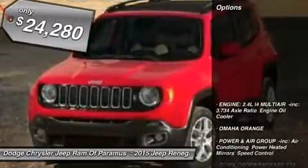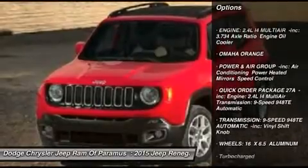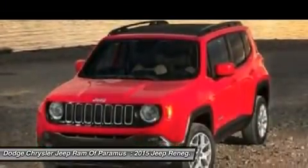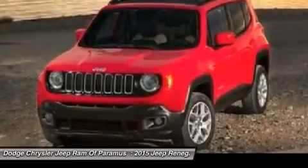Here are some of this vehicle's great options: Stability Control, Keyless Entry, Steering Wheel Audio Controls, Traction Control, Anti-Lock Braking System, Power Steering, Driver Airbag, Adjustable Steering Wheel, Four Wheel Drive, and Four Wheel Disc Brakes.